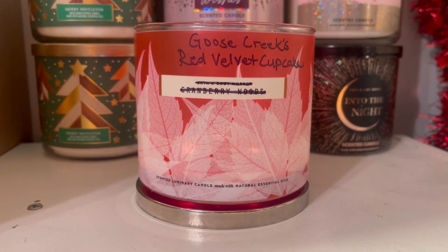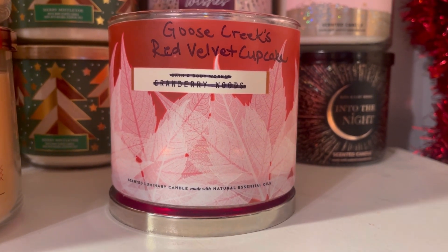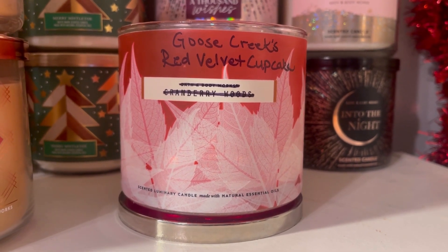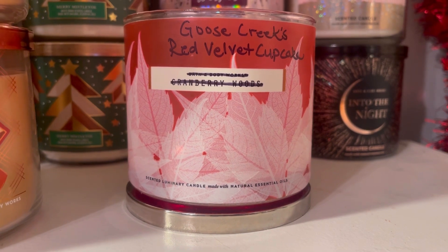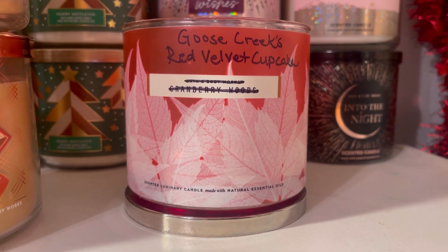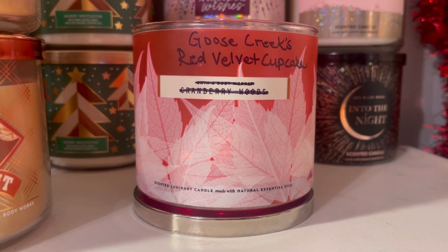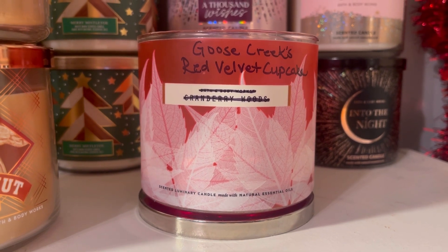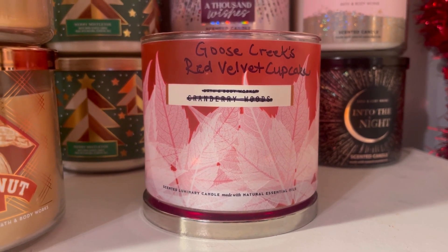Let's talk about the scent. I absolutely love the scent of this candle — oh my gosh, it was so good. You got the chocolate — it was so strong with the chocolate and the cake. You could really smell the red velvet cake and the whipped buttercream. This is my favorite red velvet cupcake fragrance, from Goose Creek straight up. It was just so chocolatey and delicious and it smelled so real, so authentic. Oh man, it just made me want a slice of some good red velvet cake. I don't know that they nailed cupcake but they definitely nailed the slice of cake.